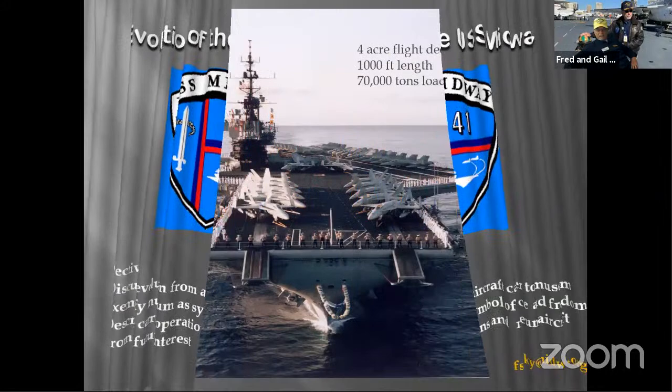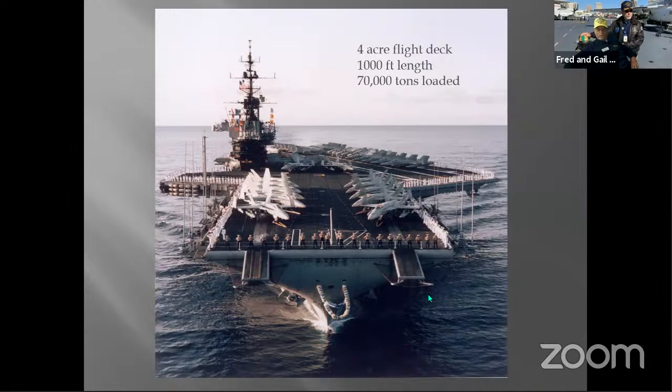Here is the Midway as it looked in its final evolution: a four-acre flight deck, a thousand-foot length equivalent to three football fields, with a displacement of roughly 70,000 tons loaded. The capacity of water and fuel alone amounts to about 15,000 tons, so you can see different numbers depending on the source. You might be curious about the two horns protruding off the flight deck — they are no longer in use. Only one other aircraft carrier still has them.